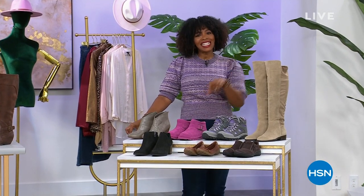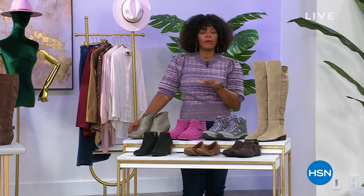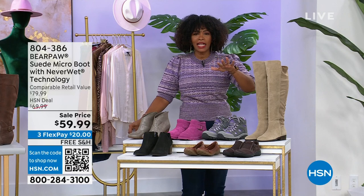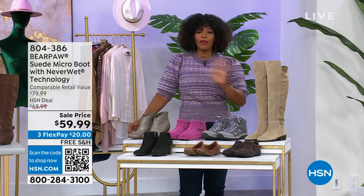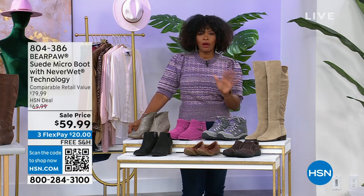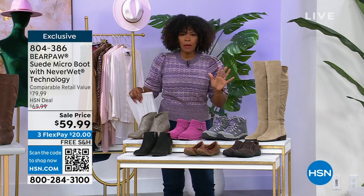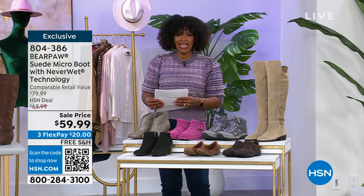I'm going to be shopping along with you in this hour because we've got shoes — and I mean lots of shoes and boots: tall boots, short boots, ballet flats, hiking boots. We've got them all for you and really great prices. I wanted to show you a couple of different options you're going to have a chance to get in this hour.